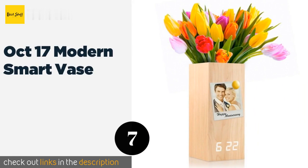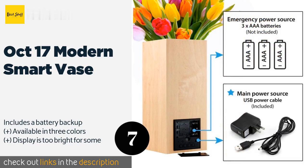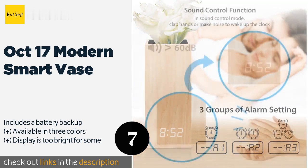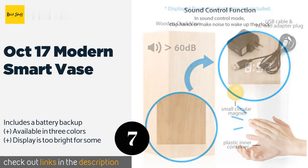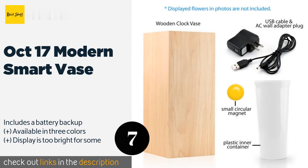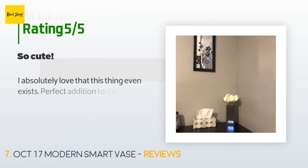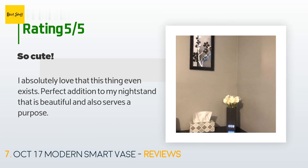The next product is the October 17th Modern SmartVase. If you like to keep fresh flowers in your room, you'll love the mains-powered October 17 Modern SmartVase. It has a plastic insert that prevents water from damaging its electronic components, and it's magnetic so you can attach notes or photos to the side. This product is available on Amazon for $20. There are 62 customer reviews with an average rating of 4 stars. A customer said: I absolutely love that this thing even exists. Perfect addition to my nightstand — beautiful and also serves a purpose.